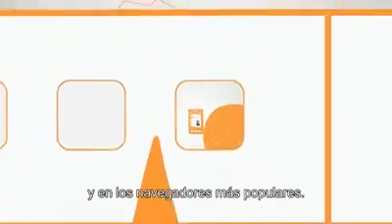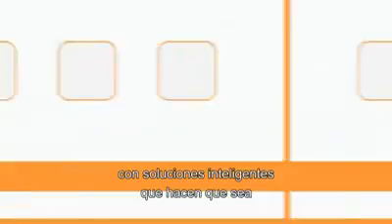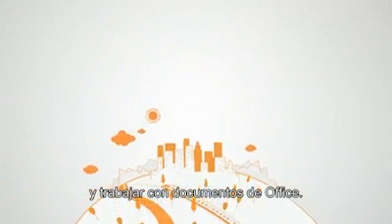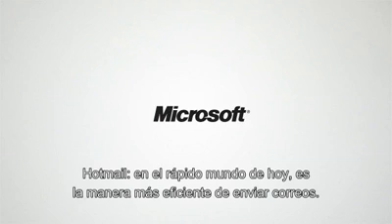And this works whether she's on a Mac or a PC, and on just about any browser. The new Hotmail has been completely reworked and redesigned, with smart tools that make it easier than ever to sweep out the clutter, save time doing common email tasks, and work with Office documents. Hotmail — in today's busy world, it's the most efficient way to email.